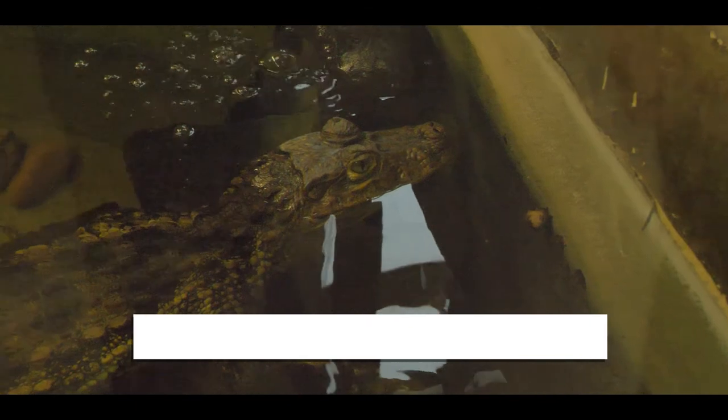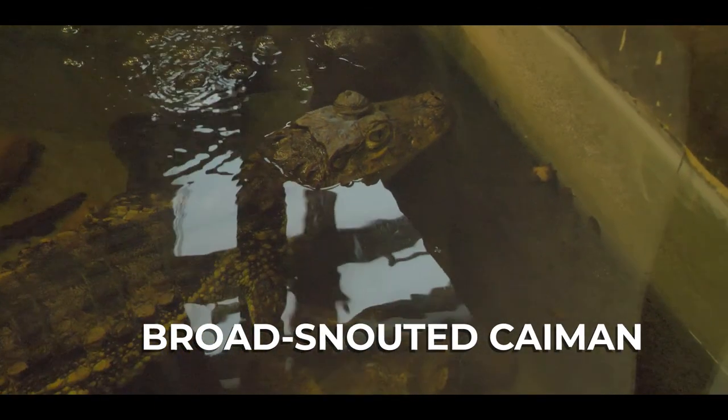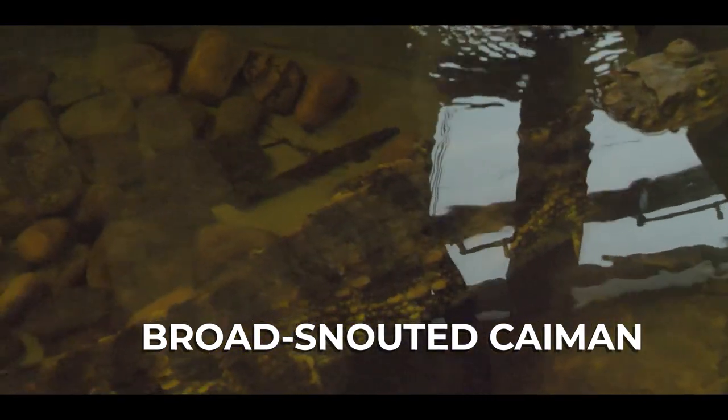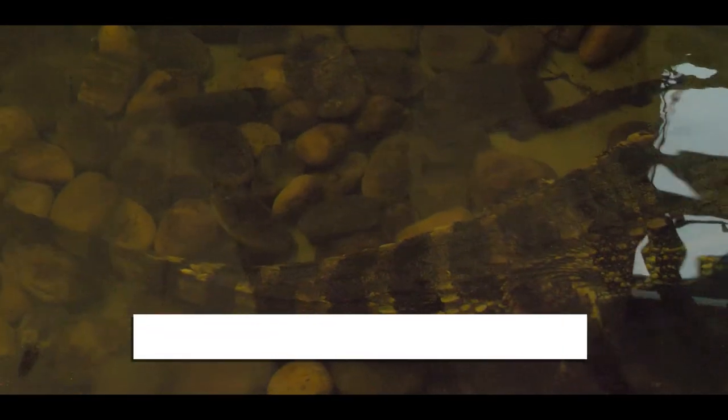These are broad snouted caimans. They can reach up to a length of 3 meters but females are usually smaller. I think their name is broad snouted caiman because they have a wide snout, maybe.